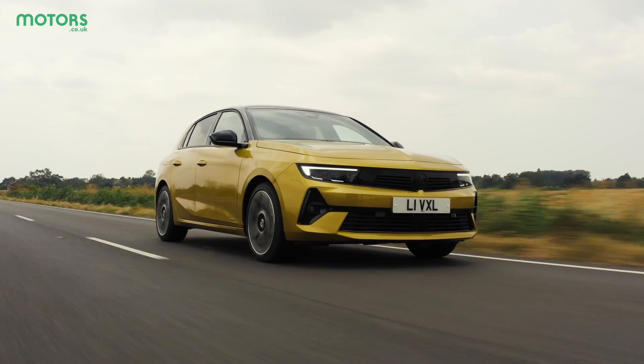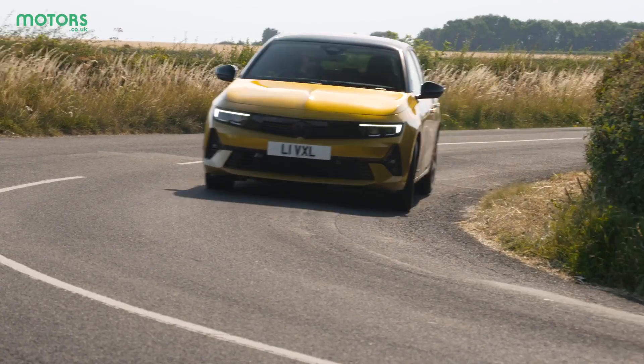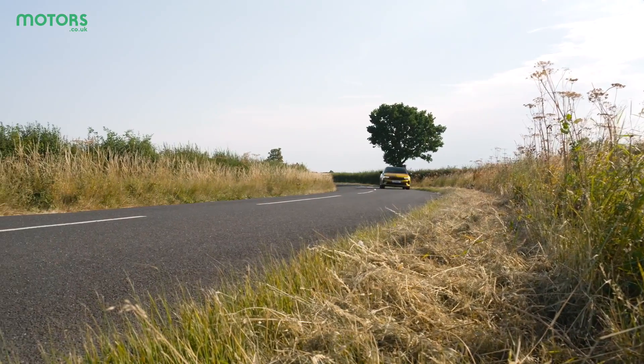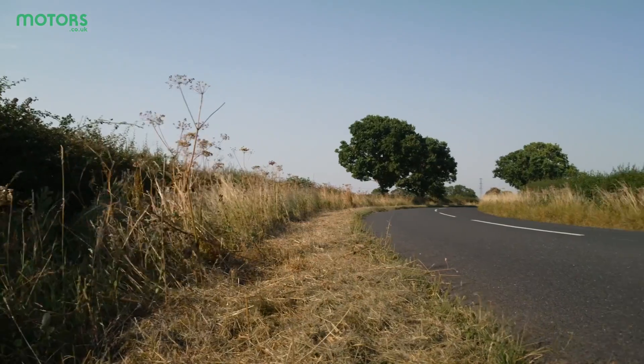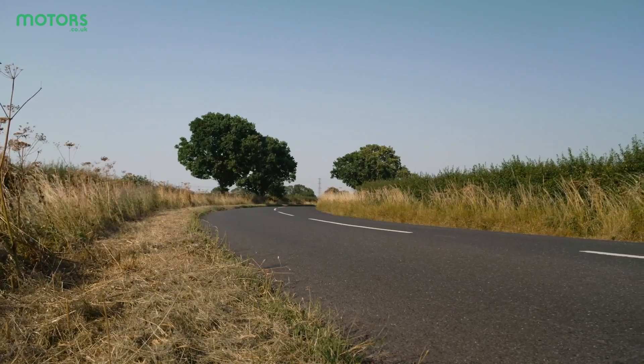You might have noticed I'm sitting on the wrong side of the car — that's because the dynamic cars we're able to drive are German-registered and therefore left-hand drive. This one in particular is the new plug-in hybrid Astra, which is undoubtedly one of the most interesting new features in the lineup. It takes a 1.6-litre petrol engine and combines it with an electric motor and battery for 177 brake horsepower combined.